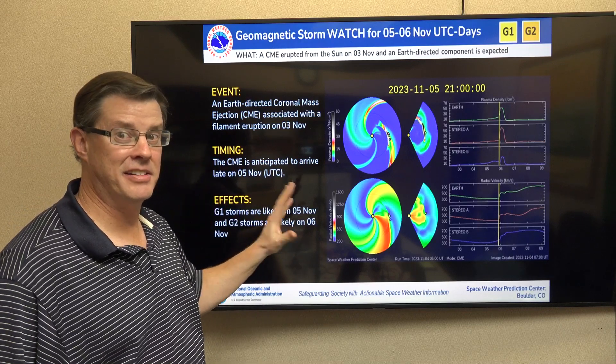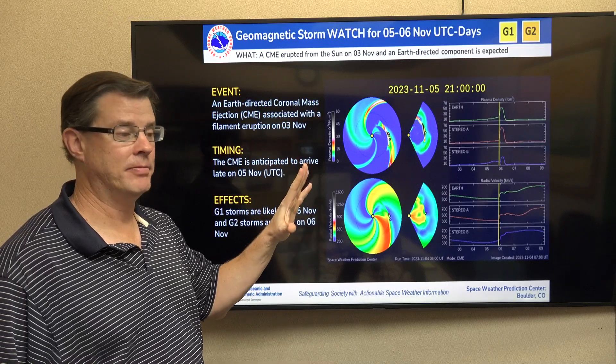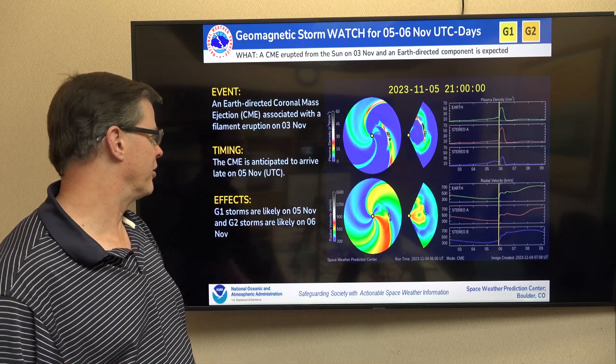A coronal mass ejection — an ejection of plasma that comes off of the sun — interacts with the upper levels of the atmosphere. With the electrical fields up there as well as the air particles up there, it produces the colors of the aurora.